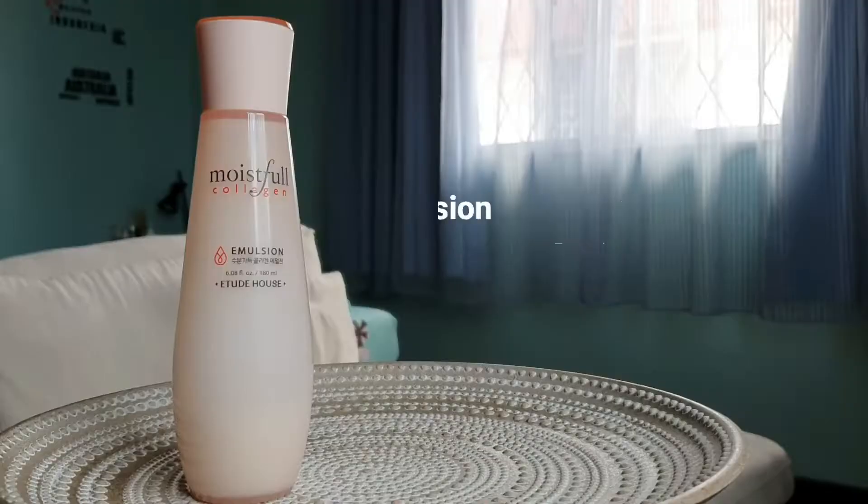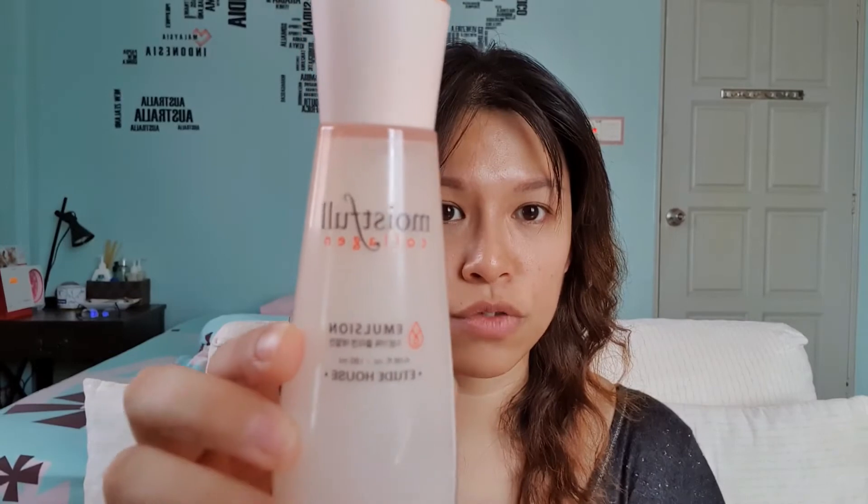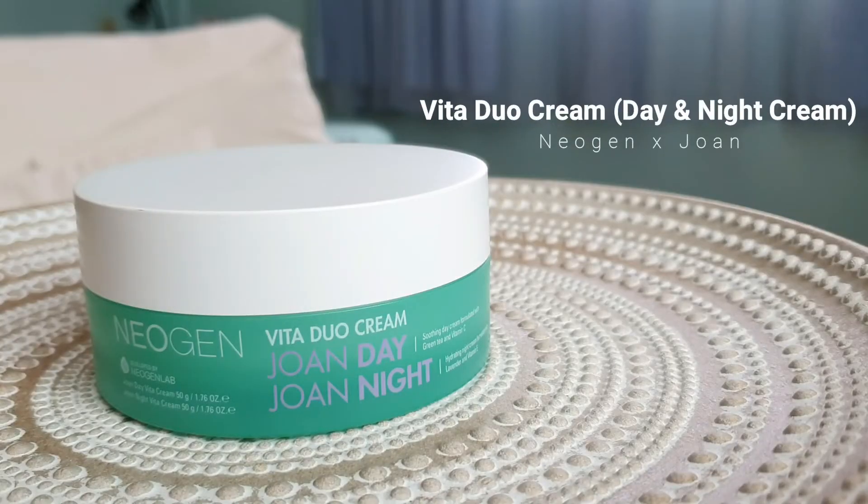Moving on, I have the Etude House Moistfull Collagen Emulsion. I'm not done with this yet but it's already expired. I find it a bit too rich for my skin — on days when I'm not too oily but a bit dry I'd use it, but I won't purchase this again. If you guys have severely dehydrated skin, check out the Moistfull Collagen range from Etude House.